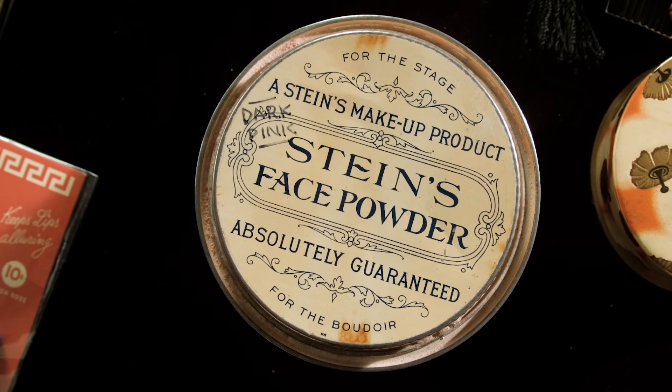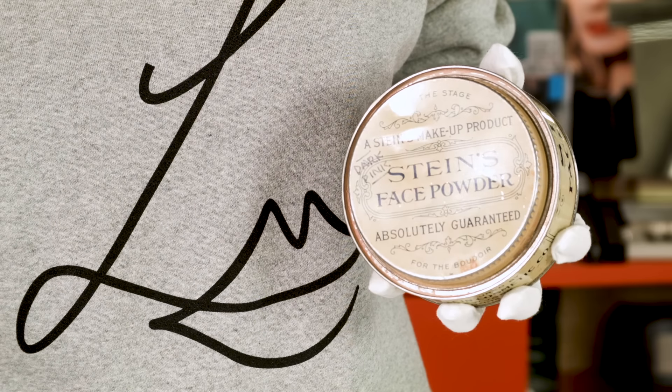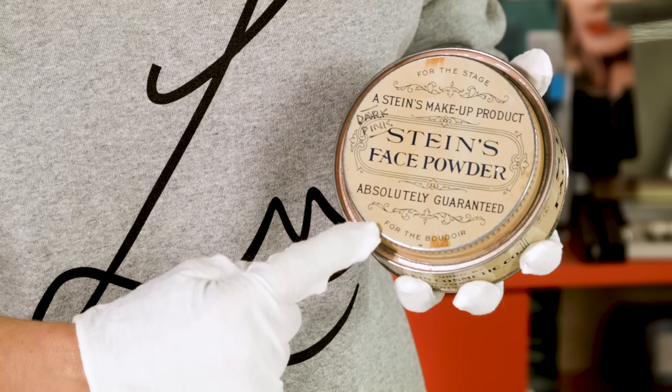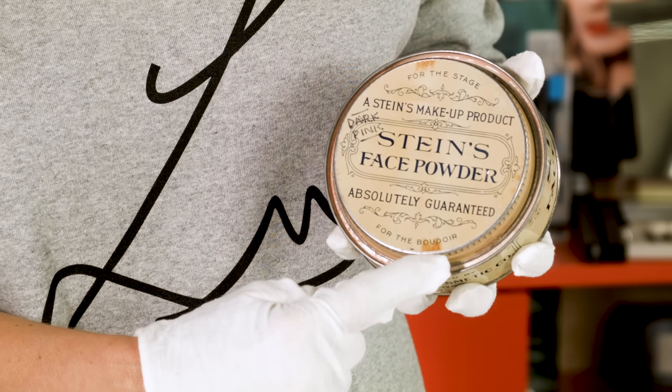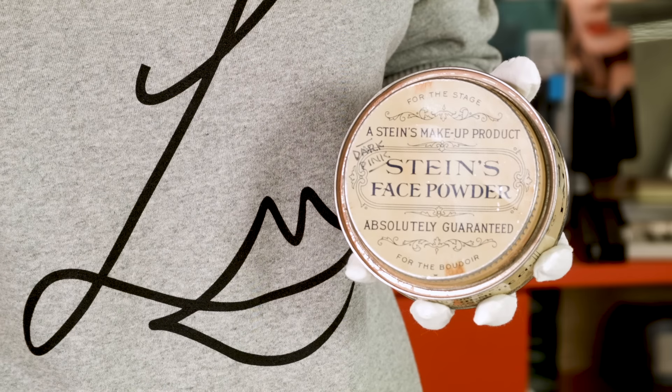Because powder was one of the few cosmetic items that was acceptable, it's interesting how they've marketed this for the stage but have also written on the tin 'for the boudoir' as well, so you can see this transition from the theatre into people's homes, albeit in a quite racy way.